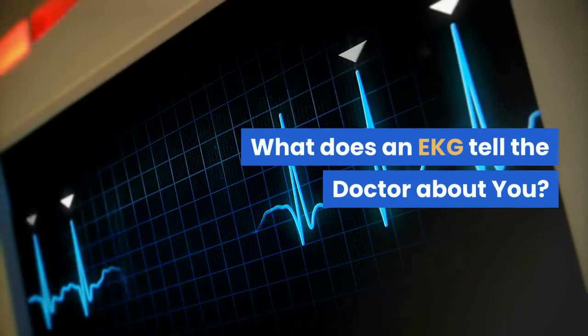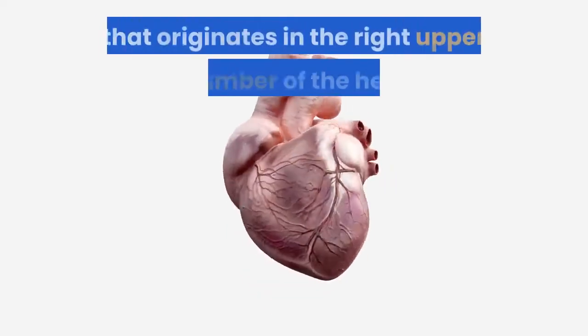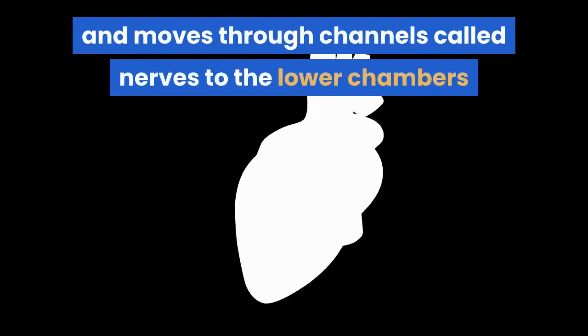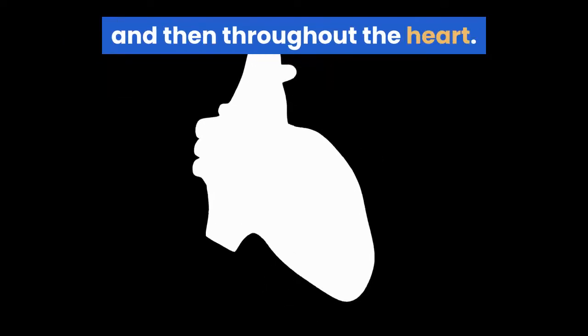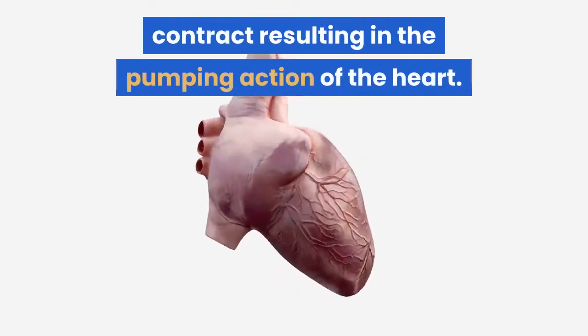What does an EKG tell the doctor about you? Each heartbeat is triggered by an electrical impulse that originates in the right upper chamber of the heart and moves through channels called nerves to the lower chambers and then throughout the heart. These nerve impulses cause the heart muscle to contract, resulting in the pumping action of the heart.